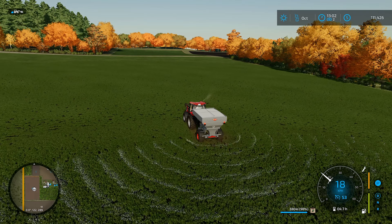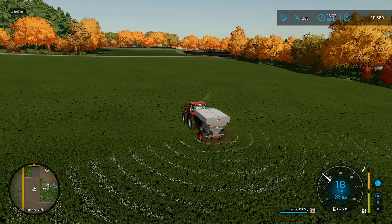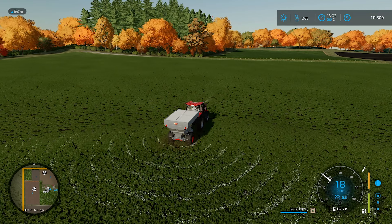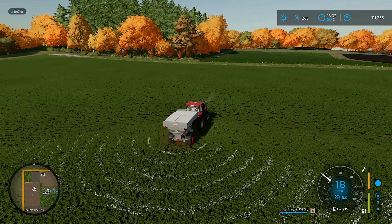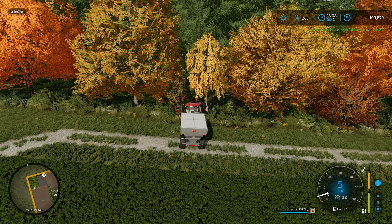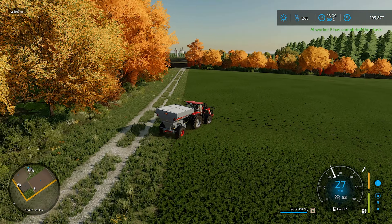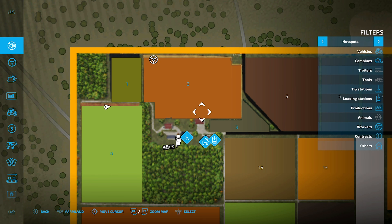We'll go and check on our big field, make sure that's sorted. I did see a couple of baling contracts — might be good for us to make a bit of extra cash. I won't make you sit through it all, but might do some highlights. One was like 12 grand just to bail and wrap some. Turned a bit late on that one — into the trees. So both fields should now be showing fully fertilized.